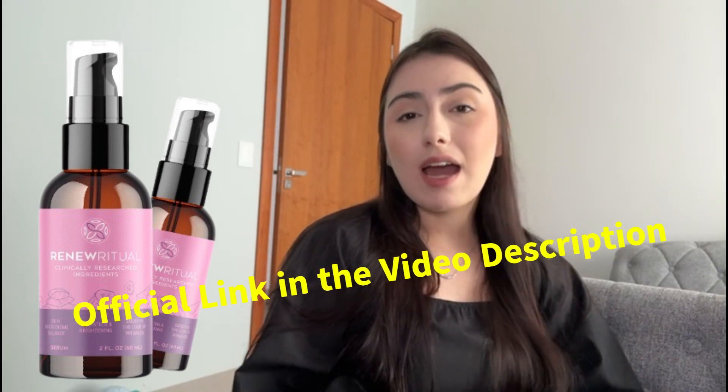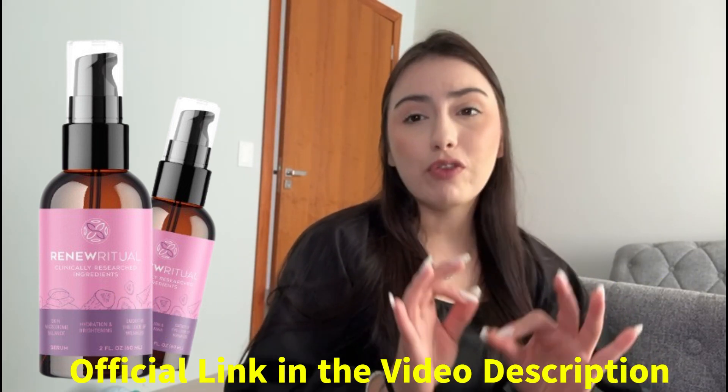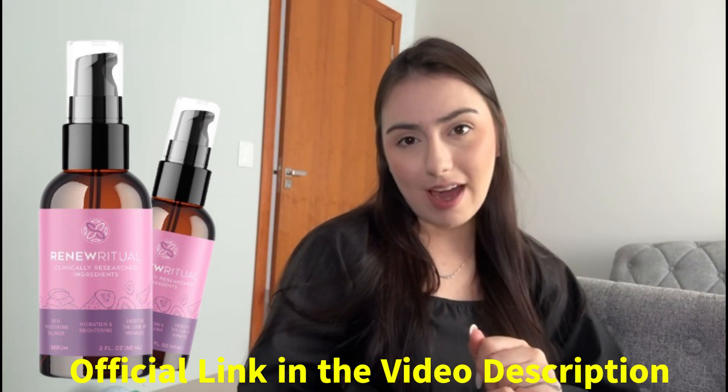But first of all, I would like to start by saying that you should only buy Renew Ritual from the official website to avoid receiving a counterfeit product or falling for a scam, ok? And to make it easier, I have already left the link to the official website below in the video description, ok guys?